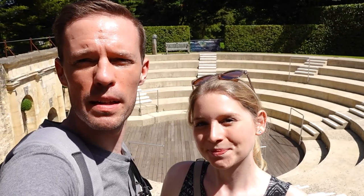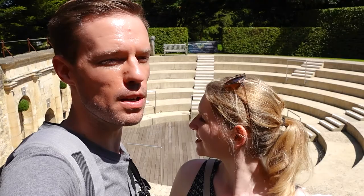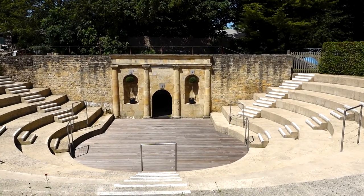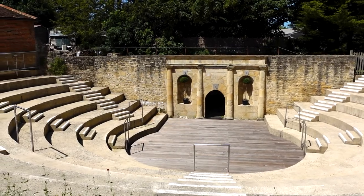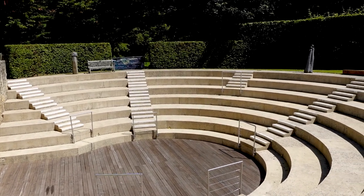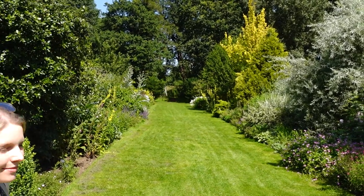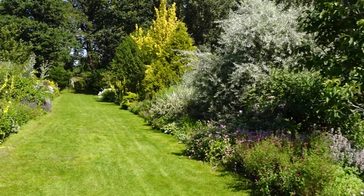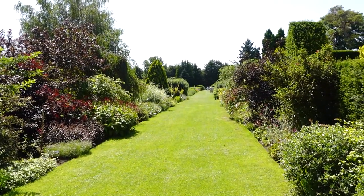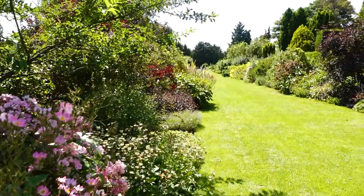So you can see here at Waterperry they've got this huge amphitheater just as you come in from where you buy your tickets. They appear to do operas mainly in August — wouldn't that be amazing, an open-air opera with all the gardens around you? It's a really impressive thing for such a small independent garden. Waterperry is split up into sections: there's this big long border, absolutely gigantic in fact.